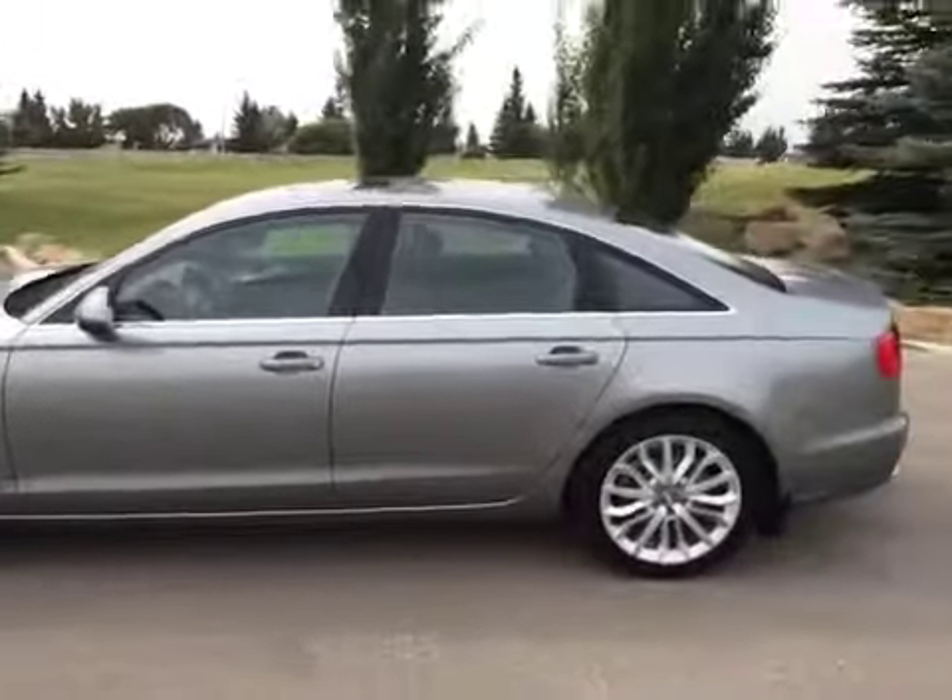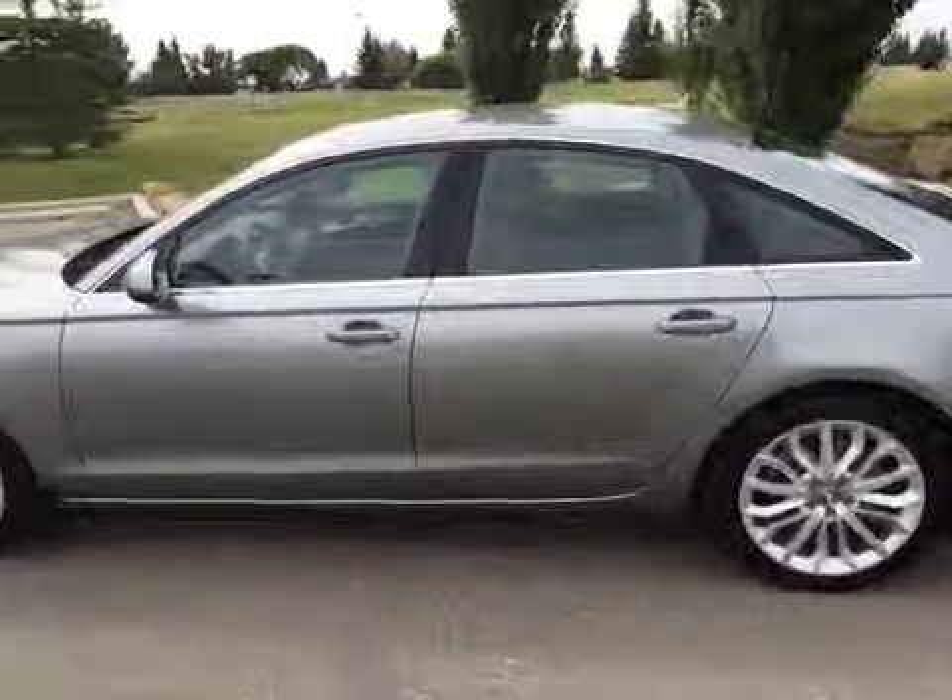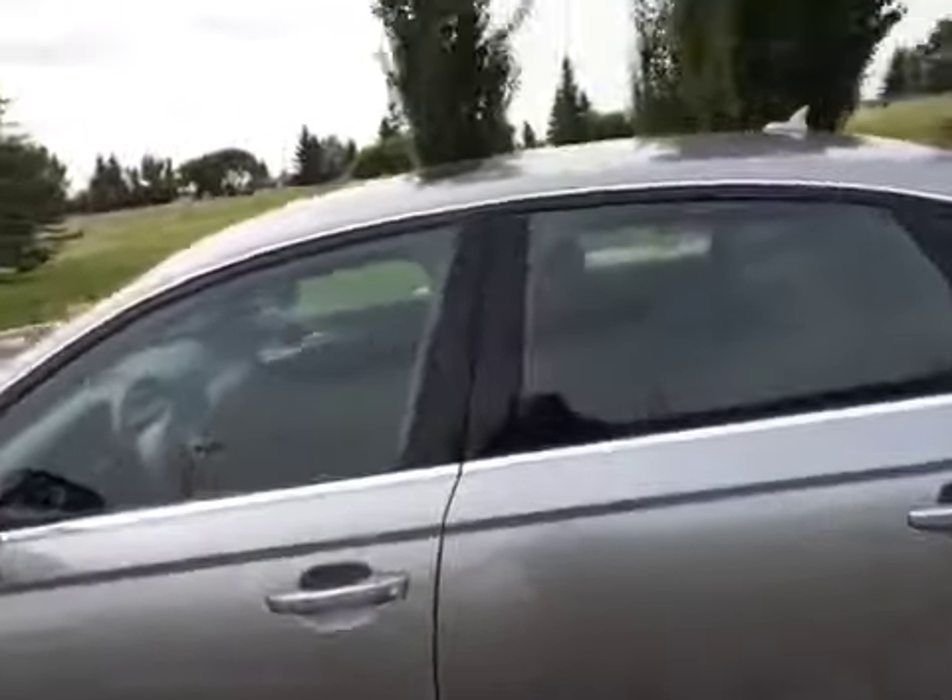ventilated front seats, a Bose sound system, LED headlights. And before we take any pictures we're just going to give you a little video tour of the interior.